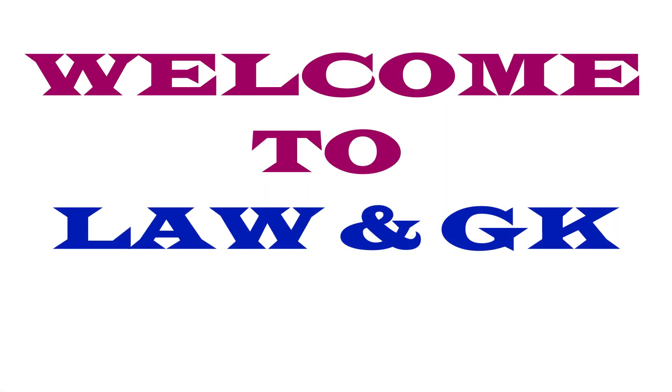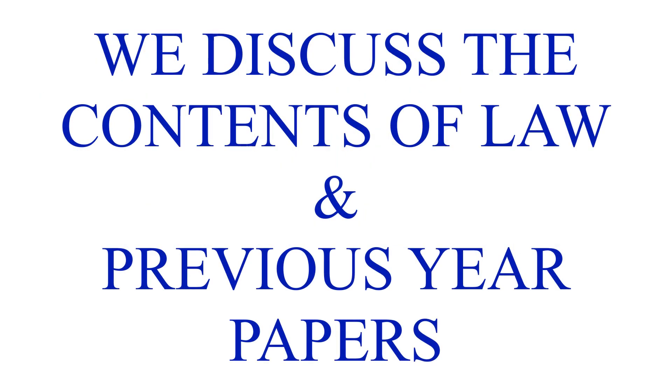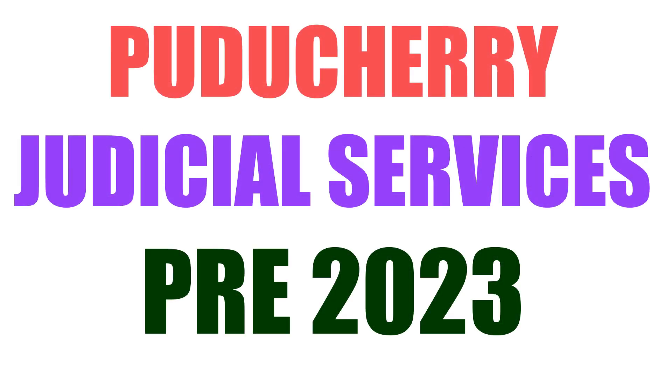Welcome to Law NGK. On this channel we discuss the contents of law and previous year papers of judicial services and other legal exams. In today's video we are going to discuss the preliminary exam paper of Puducherry judicial services, which was recently held on the 3rd of June.